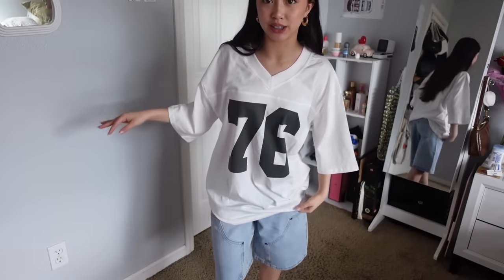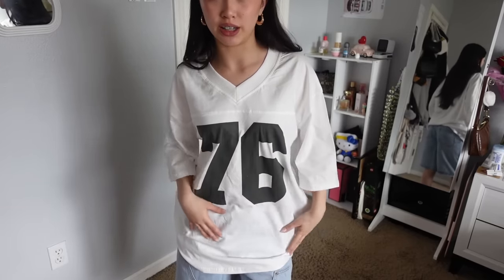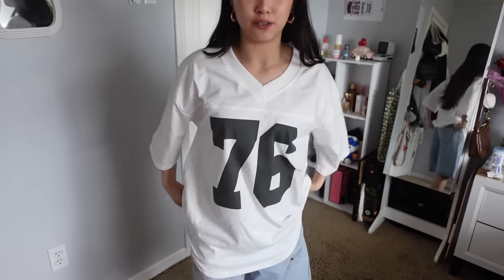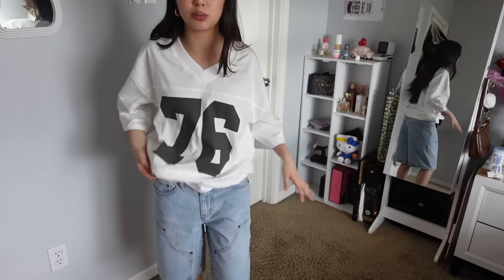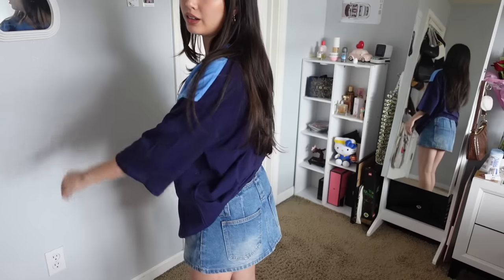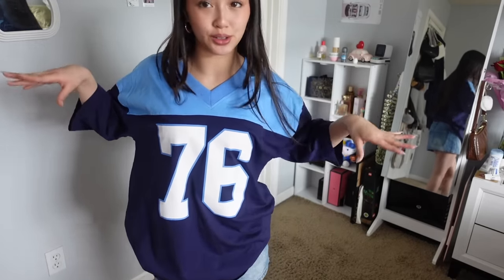Oh my gosh, this is so cute! I have this oversized jersey-style top that says 76 on it, and I got it in two colors. This is an extra small or small and it fits really big, so be aware. It would be really cute tucked in — if you're looking into that more baggy style, this is a good simple top to start with. The second color is a two-tone blue with the 76 on it again — another cute basic, but with some chunky hoops and lots of jewelry it would go hard.